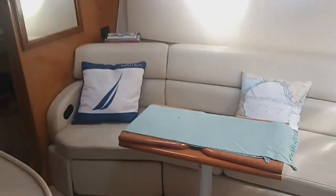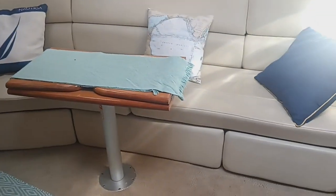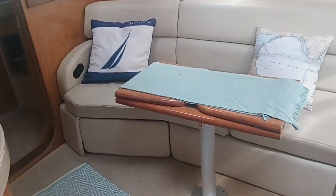Over to starboard is your main salon seating area. It's a bench seat with a bi-folding salon table. The seating over here to starboard has both retractable kick rests for the forward and the aft end of this bench seat.